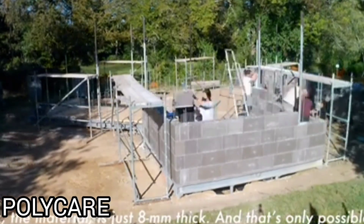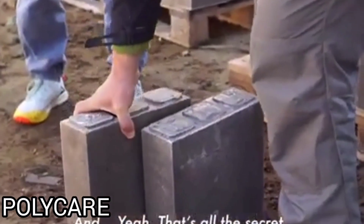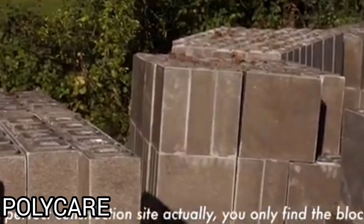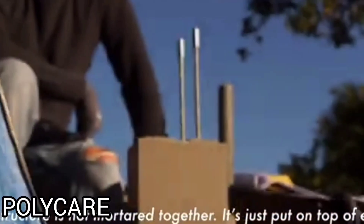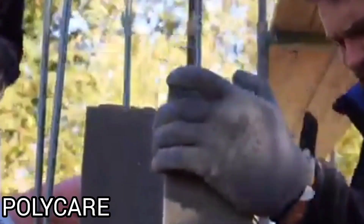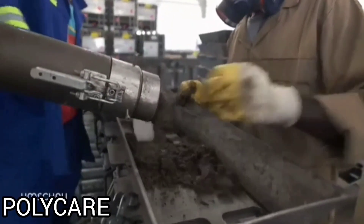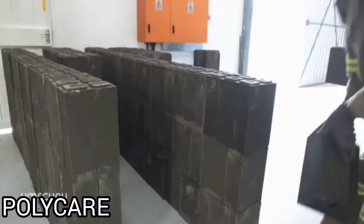A range of other components like window and door lintels make the system complete, allowing for the construction of complex buildings. The blocks are made by fusing sand and resin in a chemical process to produce polymer concrete. Polycare blocks have exceptional physical properties and are suited for long-term use. They do not require plaster or paint for protection, but they can be applied if desired. The polymer concrete shell of the block accounts for 20% of the volume and gives it structural rigidity, while the core is filled with insulation material.